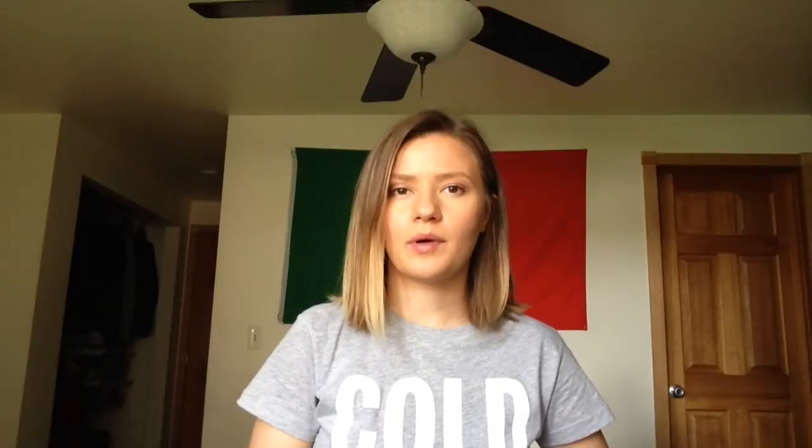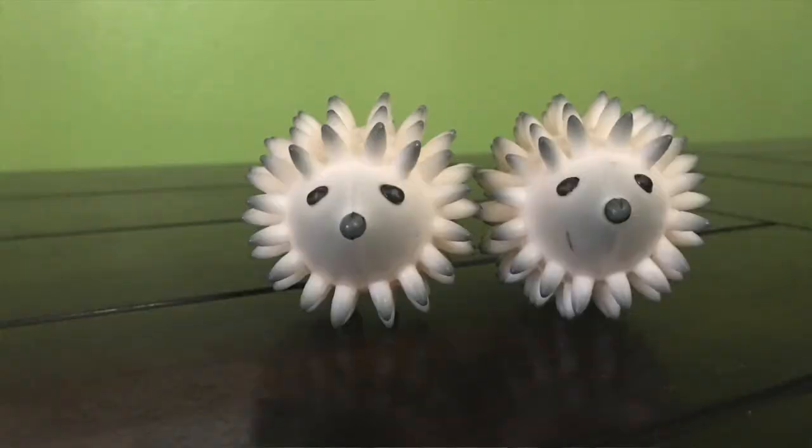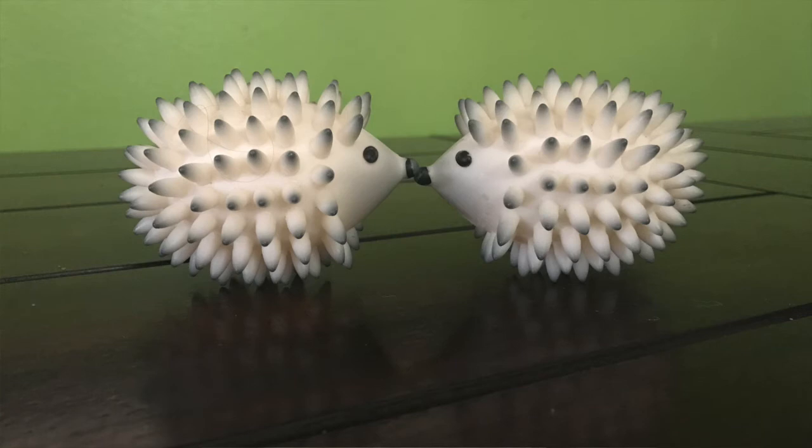Dryer balls — I have two little hedgehog dryer balls. They're plastic and they're supposed to help your laundry dry faster and use a little less energy. They do make wool dryer balls, but I don't support that because I don't support the consumption of wool. There are other alternatives to wool dryer balls, just so you know.